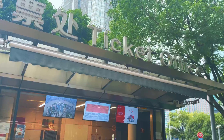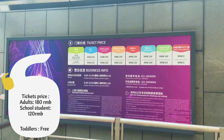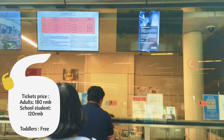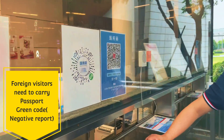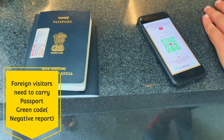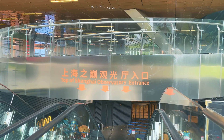Shanghai Tower is a 128-storey, 632-metre-tall mega-tall skyscraper in Lujiazui, Pudong. It shares the record of having the world's highest observation rig at a height of 562 metres. We bought the tickets from the ticket counter to reach the observation deck — the ticket price was quite minimal. We showed our passport, our negative test report, and our QR code.